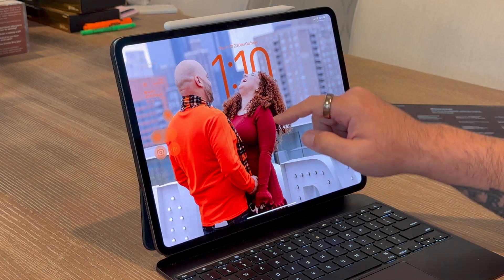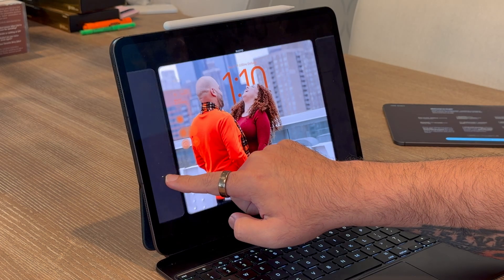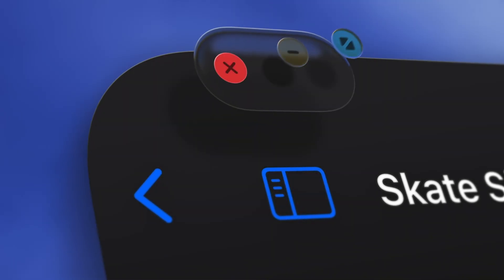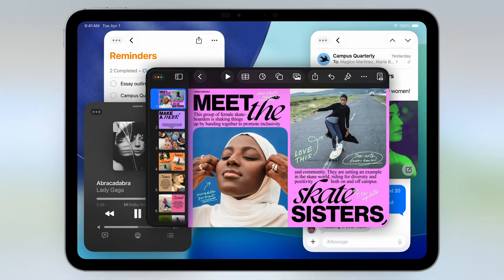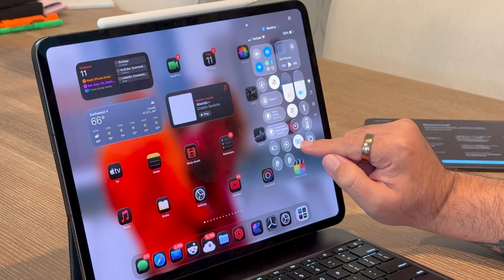The lock screen is where you notice it first. The time morphs around your wallpaper, and notifications know how to get out of the way. Photos, even old ones, can turn into 3D spatial scenes that show a 3D effect as you tilt your iPad. It's subtle, but the whole thing feels more tactile and less like just swiping on your glass display. This is Apple doing what they do best — refining the details until everything feels intentional. So for the first time in a long time, the interface feels more playful and actually satisfying to use.